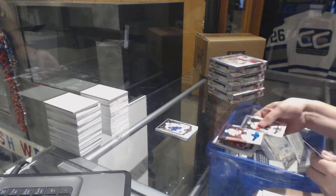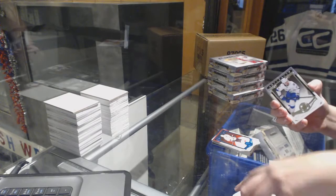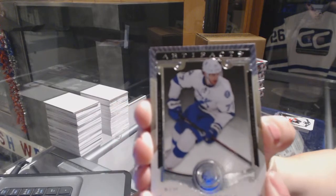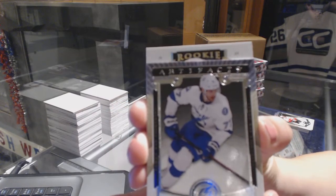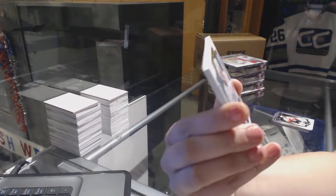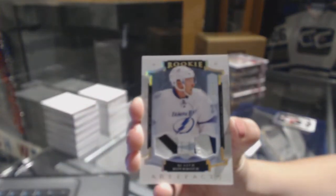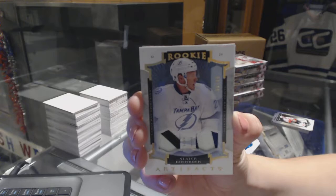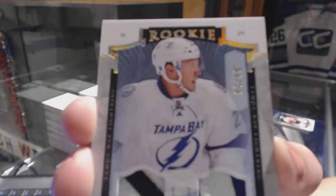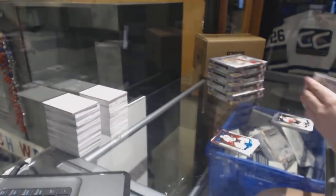And a Blue numbered to 85 for the Ottawa Senators, Kyle Turris. Patchy time! Oh my god, I am just on fire with my guesses today! Rookie Gold Patch number to 99 for the Tampa Bay Lightning, Slater Cuckoo! Slater Cuckoo for the Tampa Bay Lightning Rookie Dual Patch.